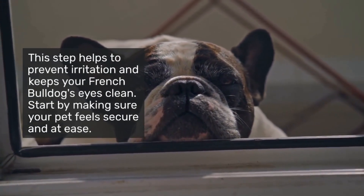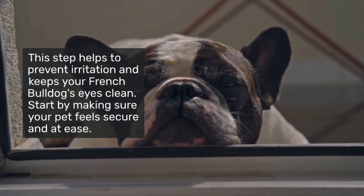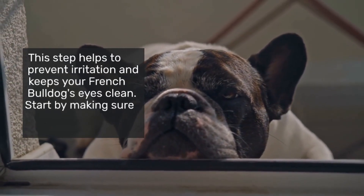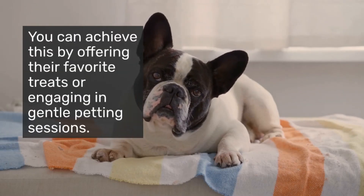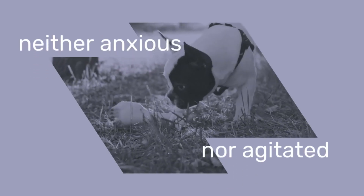Creating a relaxing atmosphere is essential when preparing to clean your French Bulldog's eyes. Start by making sure your pet feels secure and at ease. You can achieve this by offering their favorite treats or engaging in gentle petting sessions.